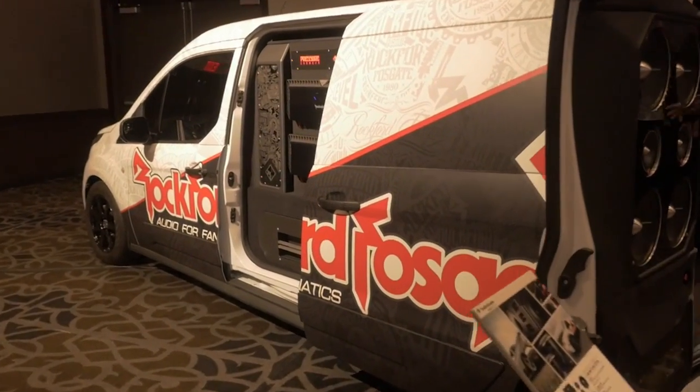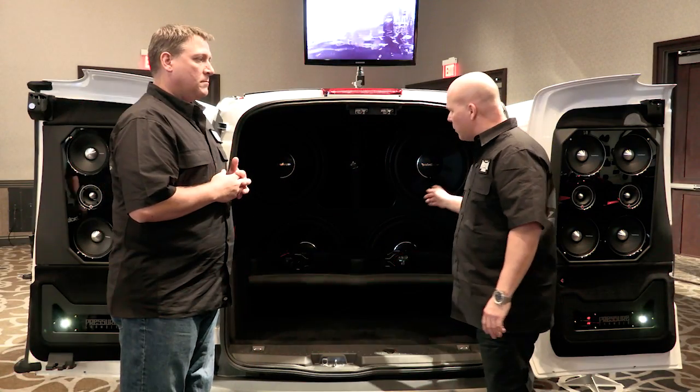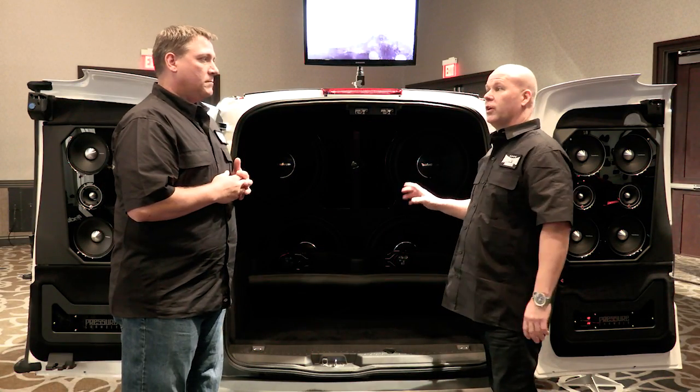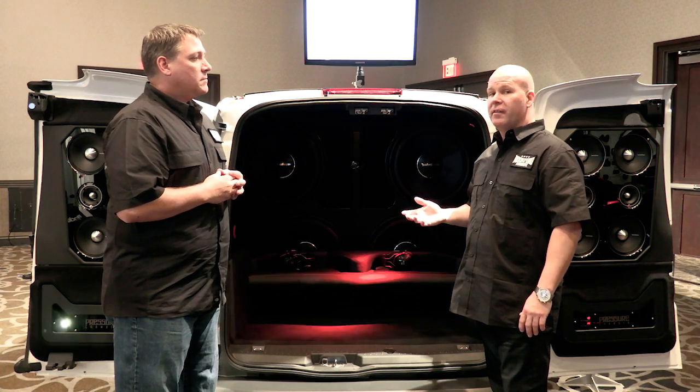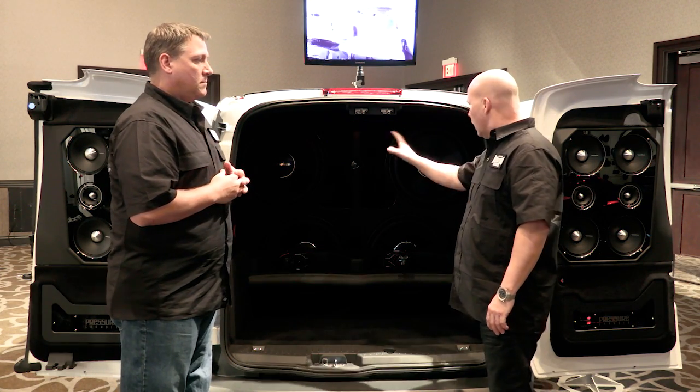Really the biggest challenge with this is obviously it's a small van. Going to 19s, we have a lot of surface area and we didn't have a very big baffle to put all those woofers on. We wanted to go with a high-efficiency vented enclosure, so getting enough vent area within that baffle area — having to fit both the woofers and the vent — that was probably the biggest challenge.